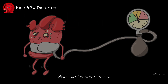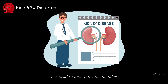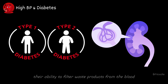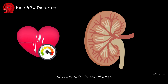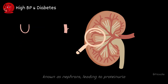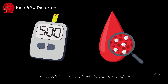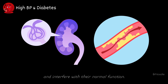High BP and Diabetes. Hypertension and diabetes are two of the leading causes of kidney disease worldwide. When left uncontrolled, these conditions can cause damage to the small blood vessels in the kidneys, impairing their ability to filter waste products from the blood effectively. High blood pressure can also damage the delicate filtering units in the kidneys, known as nephrons, leading to proteinuria, the presence of protein in the urine, and further kidney damage. Uncontrolled diabetes can result in high levels of glucose in the blood, which can damage the blood vessels in the kidneys and interfere with their normal function.